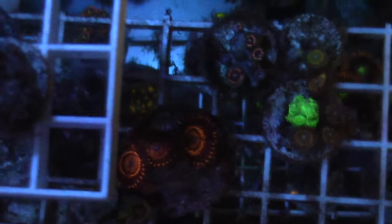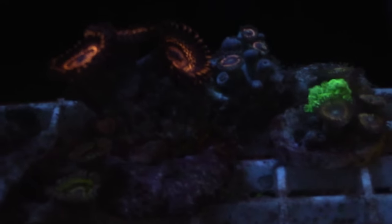Marine Depot used to send you a free shirt once you spent enough on products. I still need to get my free shirt from submitting my picture of bubble algae. I just haven't bought any equipment lately — I've just been on the coral tip.